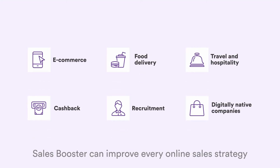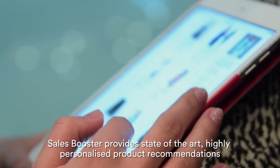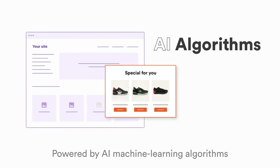Sales Booster can improve every online sales strategy. Sales Booster provides state-of-the-art, highly personalized product recommendations that adjust to customers' exclusive needs, powered by AI machine learning algorithms.